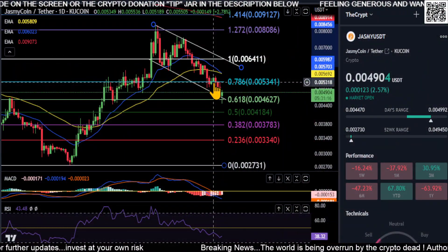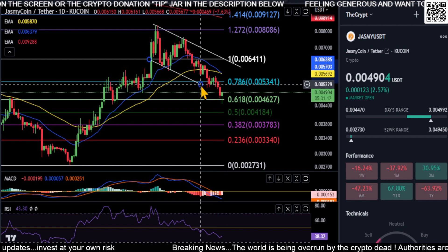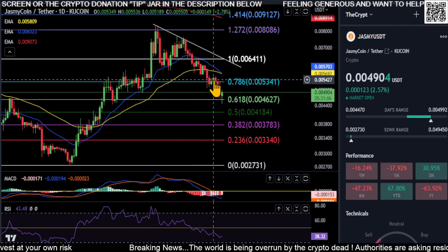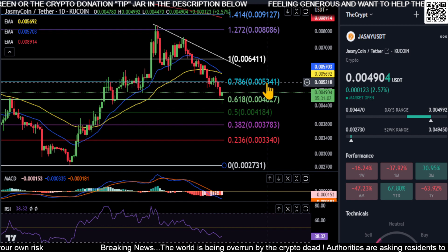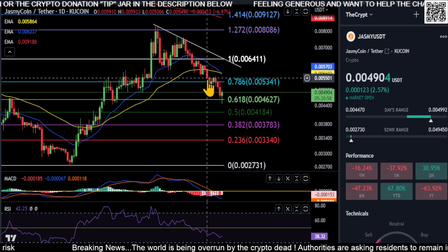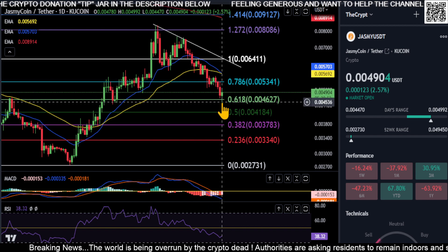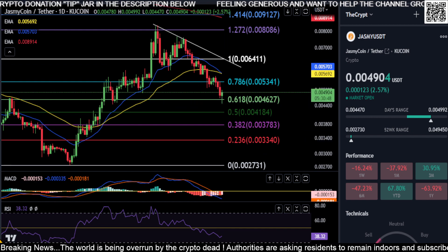Welcome back, looking at Jasmine. We can go ahead and take away our flag here. The last time we were looking, we were looking at this potential bull flag. We were right here on this candle, and I was mentioning that if you end up losing the 534 area — which we did — then this is no longer going to be in play, and we're coming down about 15% or so to the 618 at 46.